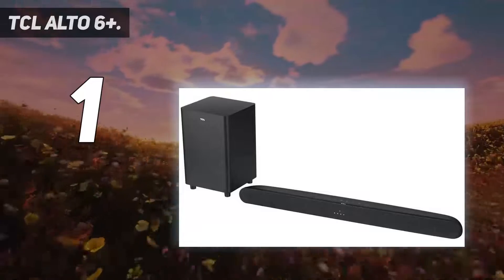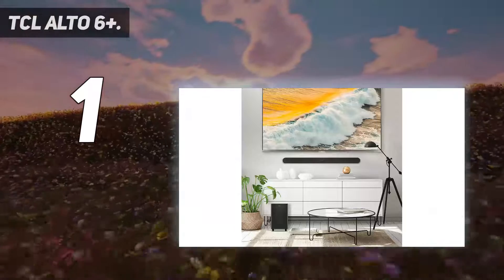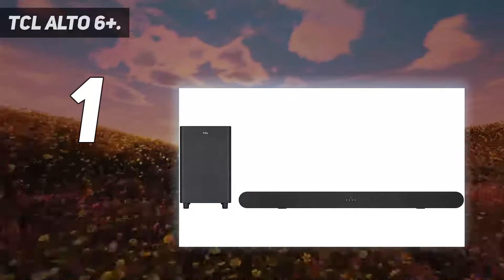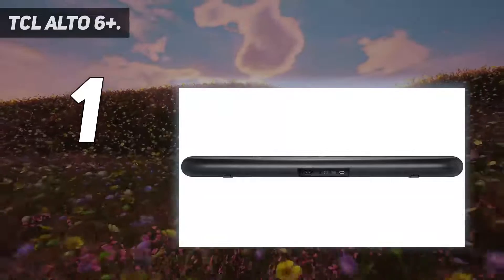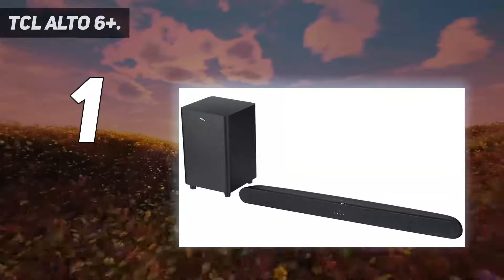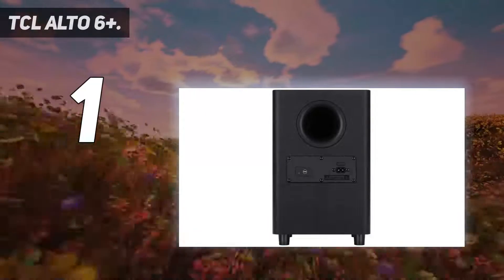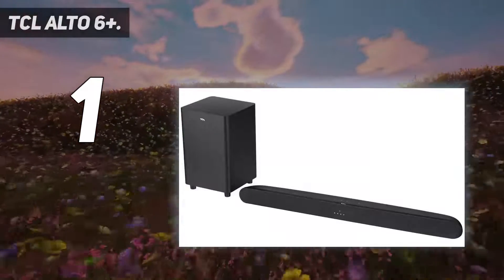The TCL Alto 6 and 6 Plus are among the best-sounding under $100 soundbars we've tested. They are the same 32-inch soundbar, but the Alto 6 Plus is the one you ideally want to go for, since it is a 2.1-channel setup which includes a wireless subwoofer. However, if space or budget are limited, the 2.0-channel Alto 6 is still a good buy. TCL have also included all the bells and whistles we'd hope to expect from a soundbar — HDMI ARC support, Bluetooth, Dolby Digital, and a remote control are all part of the package.